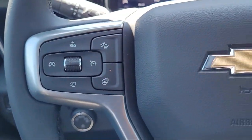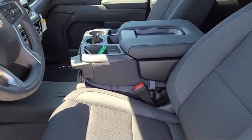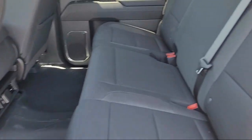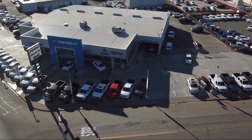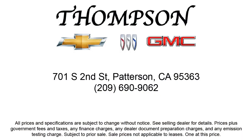Get started by clicking the Explore Payment button today, or come in and see us at 701 South 2nd Street in Patterson. We'll see you next time.